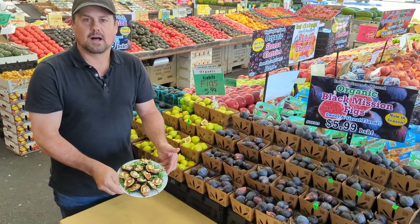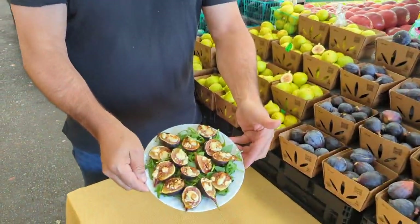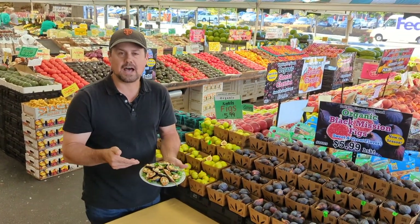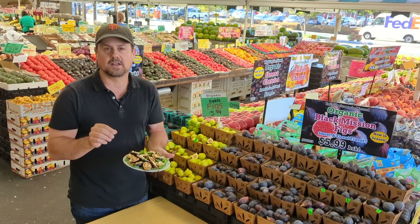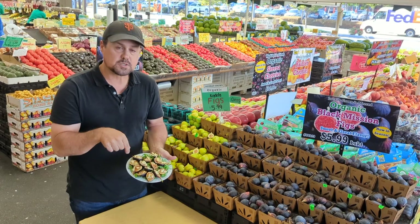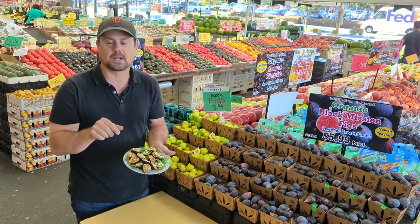Now I whipped up a little dish in the back that you can see here. Real easy deal — all I did was cut the figs in half, put a little crumble blue cheese on them, put them in the oven for a few minutes, let the cheese melt, take them out, and I drizzled some of our Sagona fig balsamic on top.